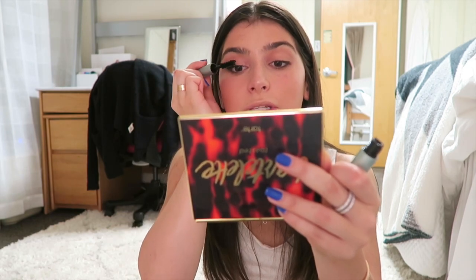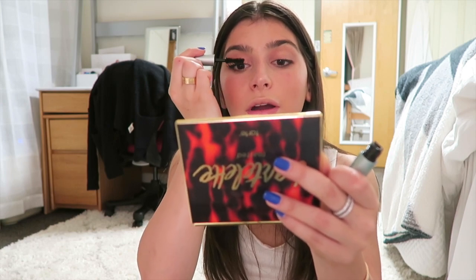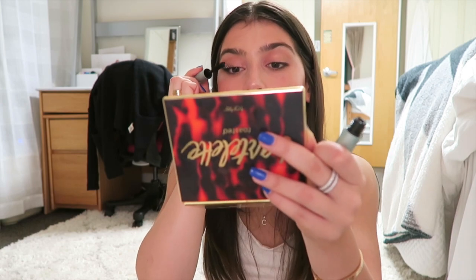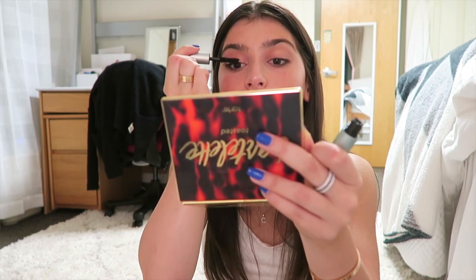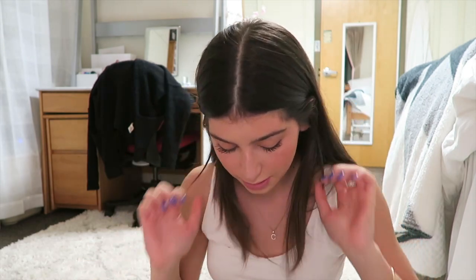I'm gonna curl my lashes and put on the Too Faced Better Than Sex waterproof mascara. This is literally the best mascara — if any of you are on the fence about trying it, you need to get it. It's amazing.